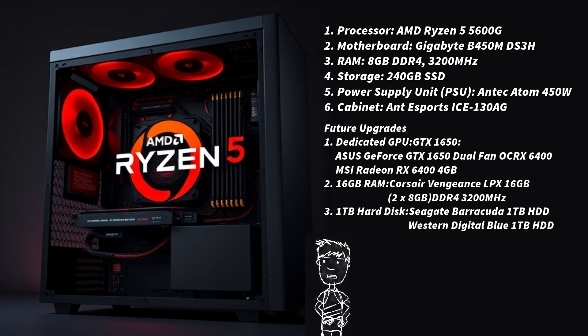For the power supply, the Antec Atom 450W is a budget-friendly, reliable PSU sufficient for this setup, costing 2,000 rupees. For the cabinet, the eSports ICE 130 is a low-cost case with decent airflow, also costing 2,000 rupees.